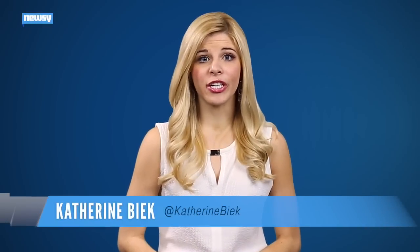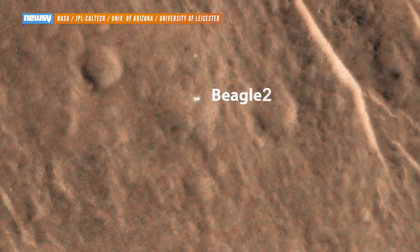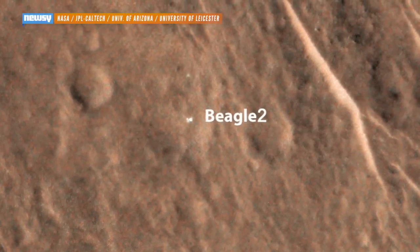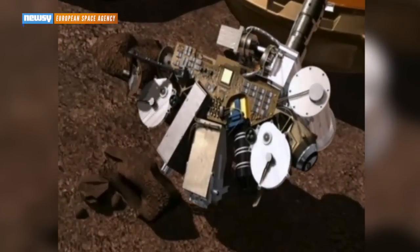Researchers have spotted a Mars lander presumed lost for 12 years. Images from NASA's Mars Reconnaissance Orbiter appear to show Beagle 2 more or less intact on the red planet's surface. The UK-led mission was scheduled to land on Christmas Day 2003, and Beagle 2 was supposed to use tools on a deployable arm to hunt for signs of life in the rocks and soil of its landing site.